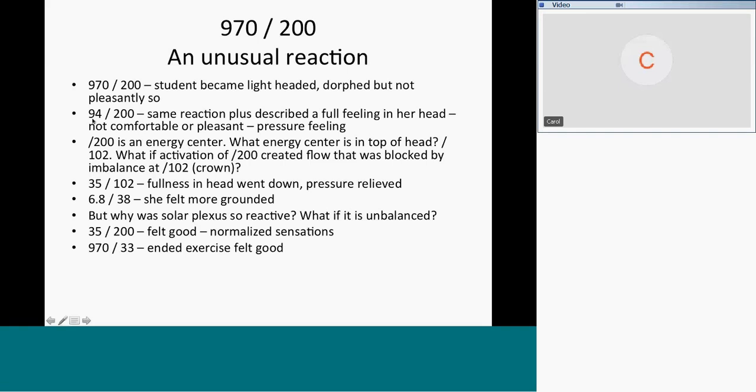Running 94 and 200 and 970 and 200 to the energy center at the solar plexus — she doesn't like it and her head feels full. There's an energy center in the head that we have a frequency for: 102 is the energy center for the crown center at the top of the head. Instant hypothesis: what if activation of the solar plexus created a flow of energy that was blocked by an imbalance at the crown center?